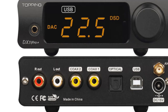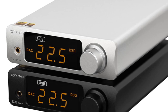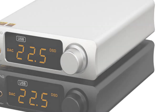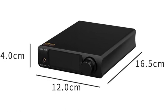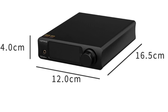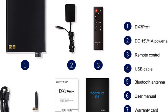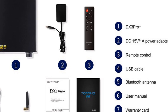The DX3 Pro Plus DAC not only functions as a DAC, but also features a built-in headphone amplifier, providing a dedicated headphone output with ample power for driving a wide range of headphones. This makes it a versatile solution for both headphone listening and desktop audio setups. In conclusion, the Topping DX3 Pro Plus DAC offers exceptional audio performance, versatile connectivity options, and a sleek design. If you're looking for a feature-rich desktop DAC with a built-in headphone amplifier, the DX3 Pro Plus DAC is an excellent choice.